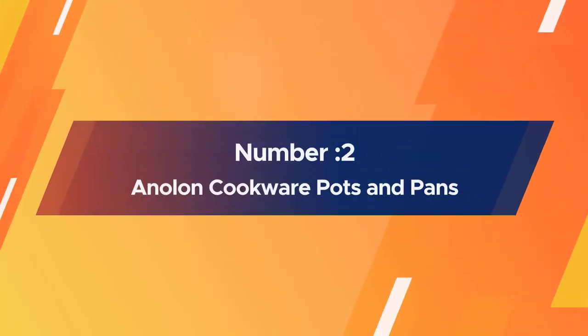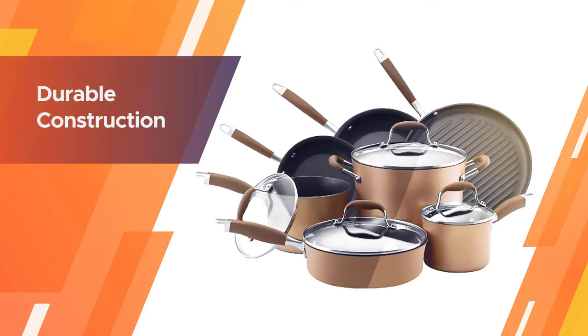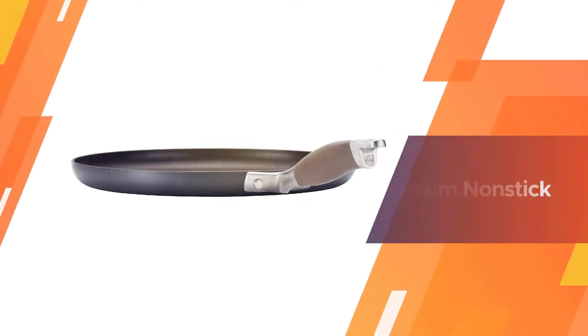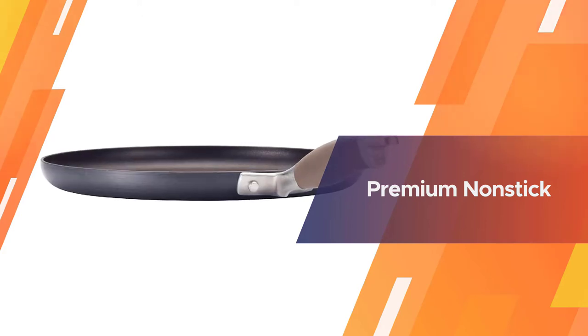Number two: Anolon Cookware Pots and Pans. Most hard anodized sets are boring and usually black — the bright and colorful palettes are reserved for ceramic — but this set is the exception. The color is a spectacular and elegant bronze, matching the soft handles in a light brown.